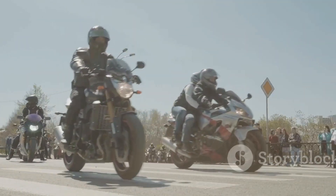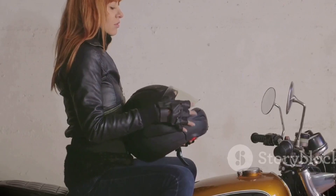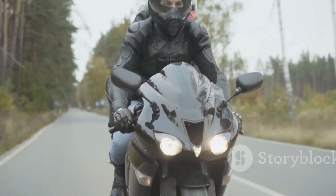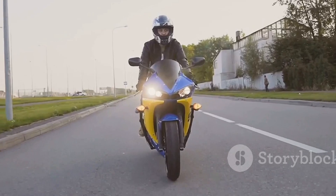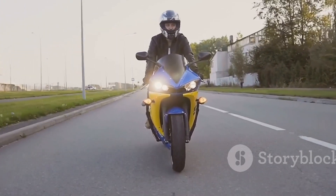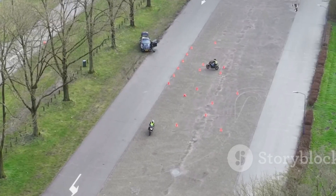First unveiled at CES 2017, this self-balancing system has evolved into something truly mind-blowing by April 2025. So let's break it down: what is it, how does it work, and why should you care? Let's roll.